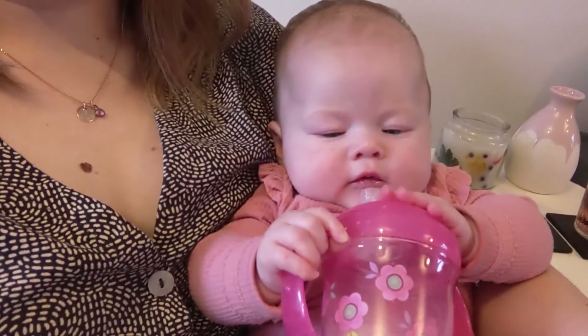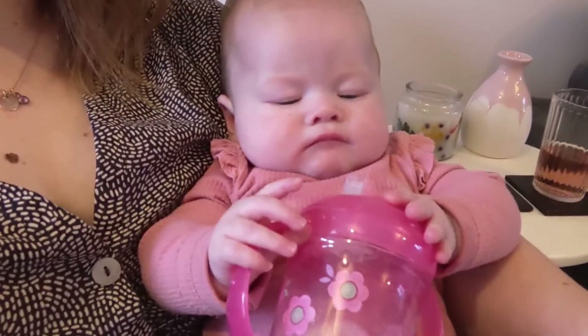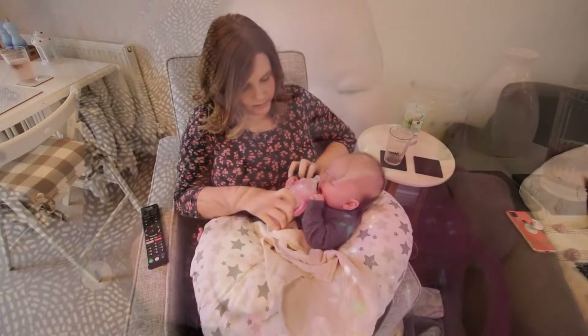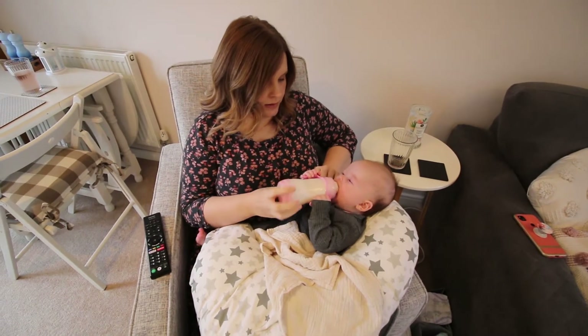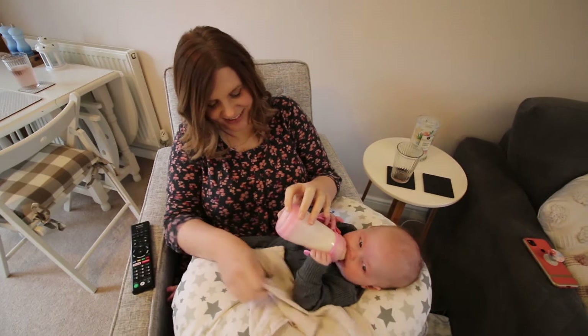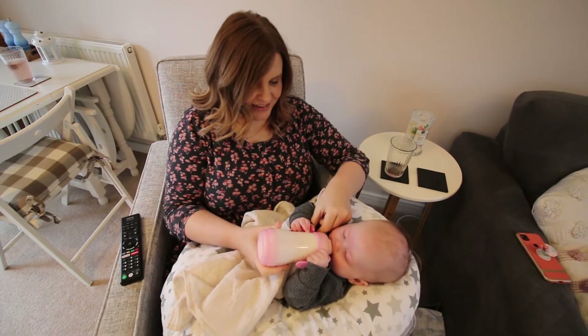Apologies for all that noise in this clip. You can start to see how she's learning to hold her training cup, and in the next clip you'll see how we've been teaching her to hold her bottle herself. It's quite messy, but just letting her try is good.